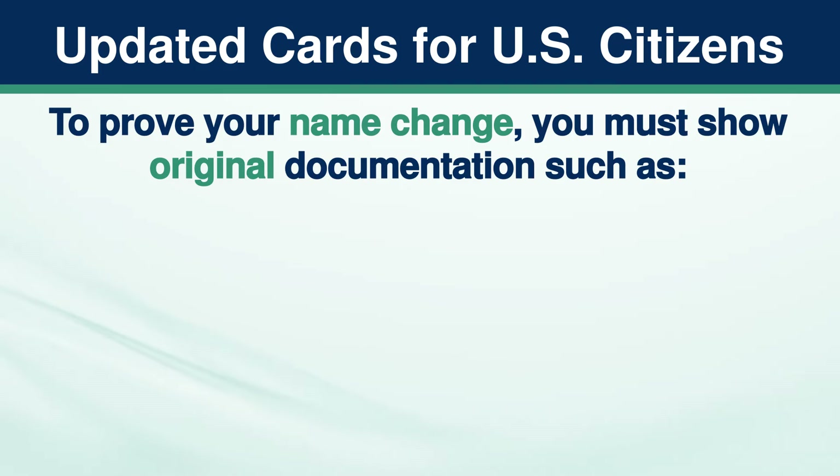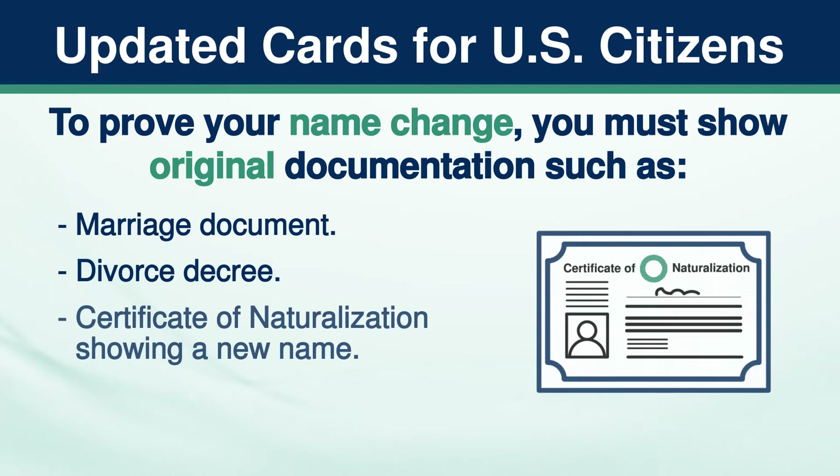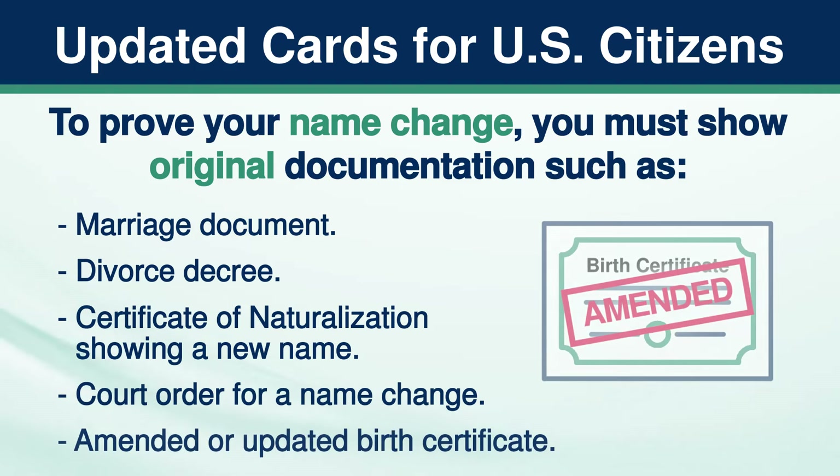To prove your name change, you must show original documentation such as a marriage document, divorce decree, certificate of naturalization showing a new name, court order for a name change, or amended or updated birth certificate.